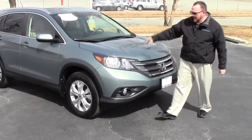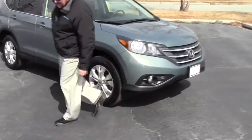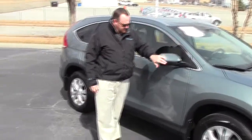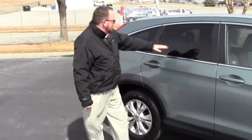5 mile an hour bumpers in front and back. Lexan covered wrap-around headlights and fog lights. 17 inch alloy wheels with lots of tread on the tires. Breakaway mirrors, reinforced steel door beams, dyed rocker panels to help protect from rock chips, and solar ray tinted glass.